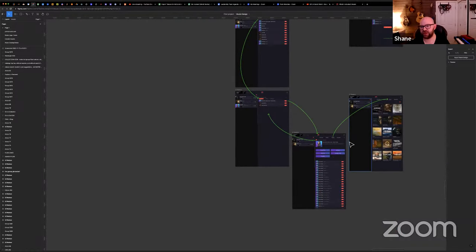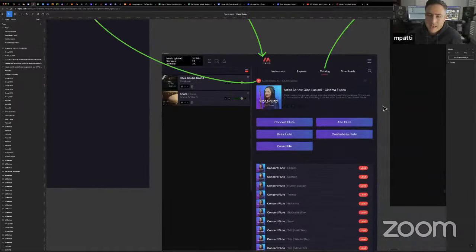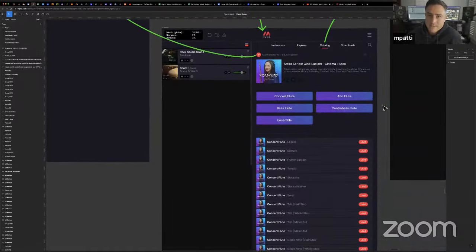One thing we don't want to do — as this library grows it's going to become massive — is just offer a download all for everything, because that's not the way Museo is designed.